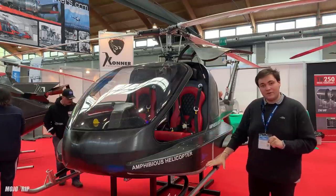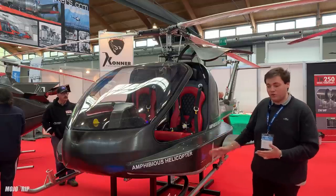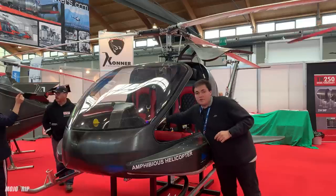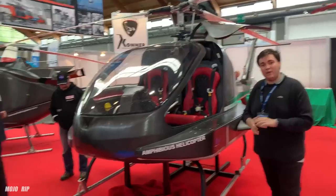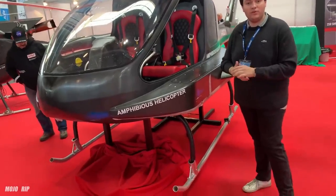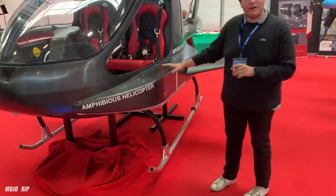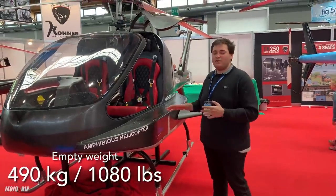The skids that we see right here are electronically controlled. Right now we are simulating a landing on water when they are up. When you land on the ground, you just electronically push this button and it will go down, allowing you to land on the Earth. The weight of this right now is 490 kilograms, but as I said, it is still a prototype, meaning it is heavier.